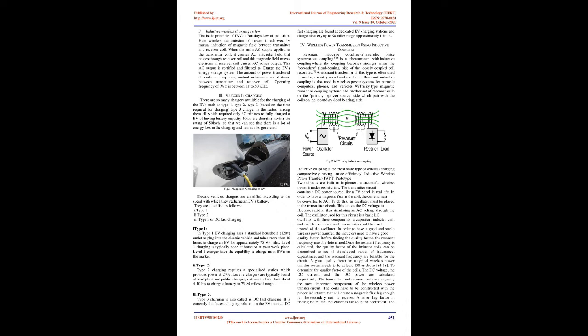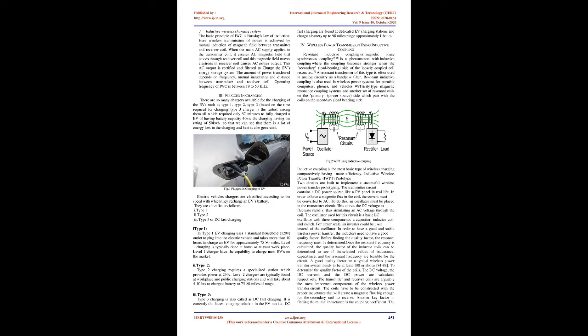The oscillator used for this circuit is a basic LC oscillator with three components: a capacitor, inductor coil, and switch. For larger scale, an inverter could be used instead of the oscillator. In order to have a good and stable wireless power transfer, the inductors need to have a good quality factor. Before finding the quality factor, the resonant frequency must be determined. Once the resonant frequency is calculated, the quality factor of the inductor coils can be determined to see if the selected values of inductance, capacitance, and resonant frequency are feasible for the circuit.